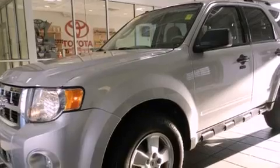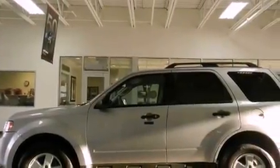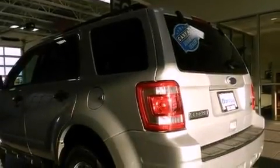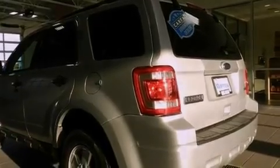Features include 100% commercial-free Sirius satellite radio, alloy wheels, traction control and stability control systems, a leather-wrapped steering wheel, a four-wheel independent suspension, and a passenger side vanity mirror.